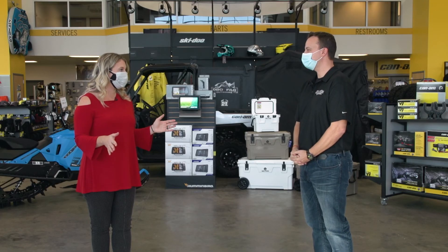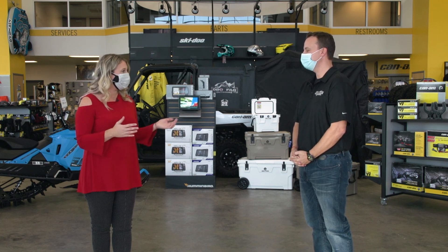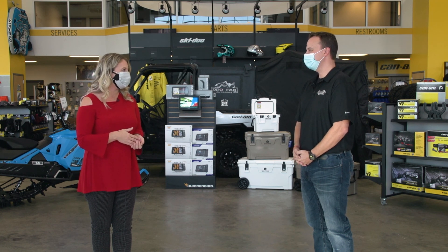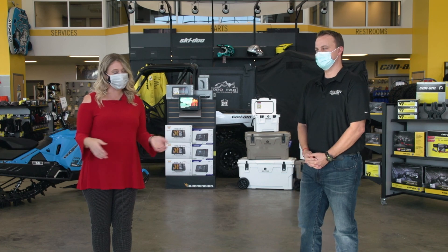Fantastic ideas and great options for us all to consider. Thank you so much, Dustin, for sharing your top five holiday ideas here at Moritz Sport and Marine.